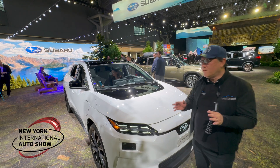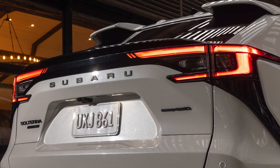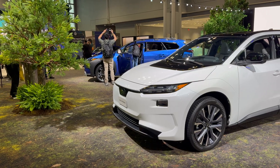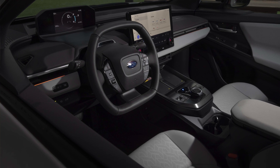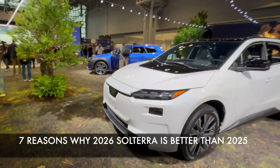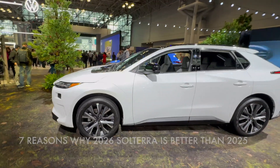Welcome back. Let me go over the exterior of the Solterra — this is of course still a pre-production model. I'm going to show you the quality as I always do with my gap measurement and paint thickness gauge and show you the inside. Right here in New York, I'm going to give you seven reasons why the 2026 Solterra is better than the 2025.